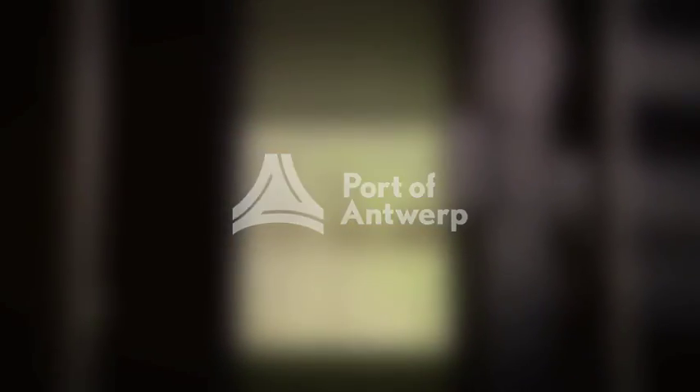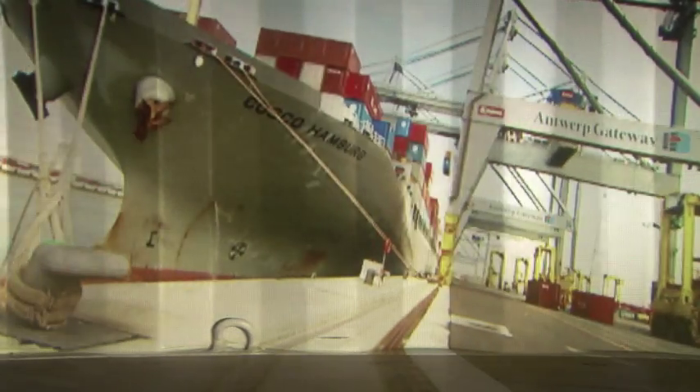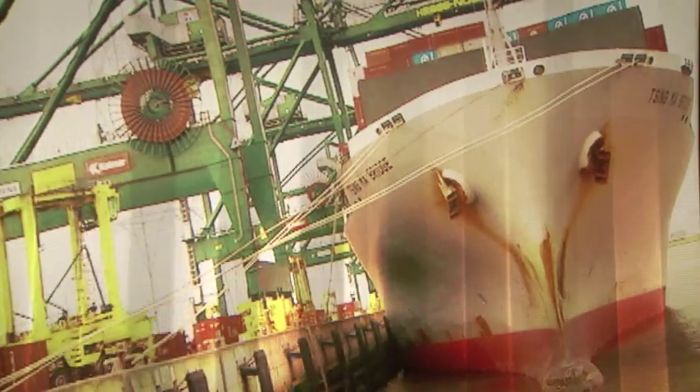To compete in the global marketplace, you need the best possible supply chain — one that is reliable, flexible and efficient. The port of Antwerp is a crucial link in any supply chain to or from Europe. To help you find your way around this port and far beyond it, we've developed a unique online platform.